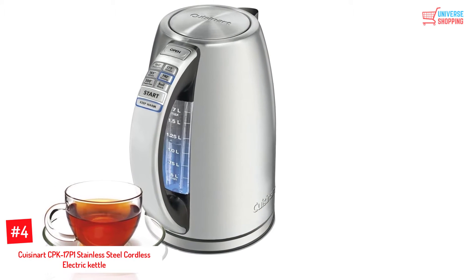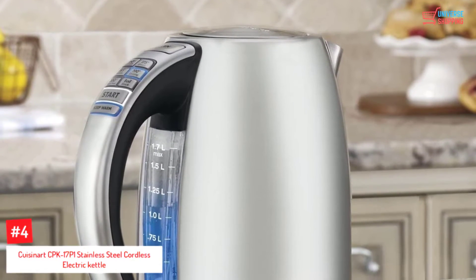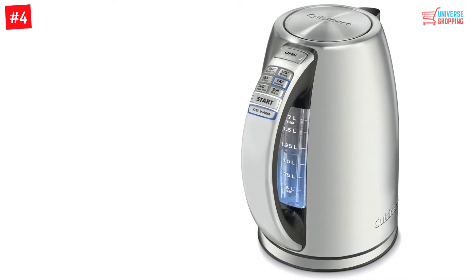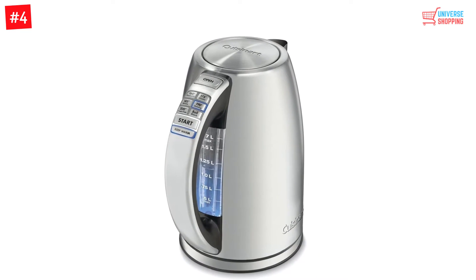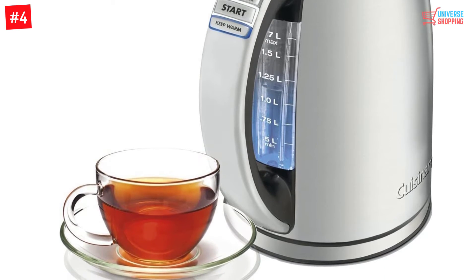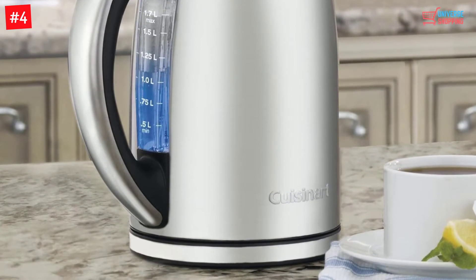At Number 4: the Cuisinart CPK-1701 Stainless Steel Cordless Electric Kettle. This stainless kettle features an ergonomic design that provides both efficiency and functionality. It is light in weight at only 1 pound, with overall dimensions of 9.8 x 8.1 x 11.9 inches. With a capacity of up to 1.7 liters and 1500 watts, it offers six preset temperatures to suit personal preferences. A unique feature is the backlit water window which lets you see the water inside. The handle remains cool throughout the boiling process, and it also includes an easy-to-clean removable scale filter and auto-shut-off boil protection.